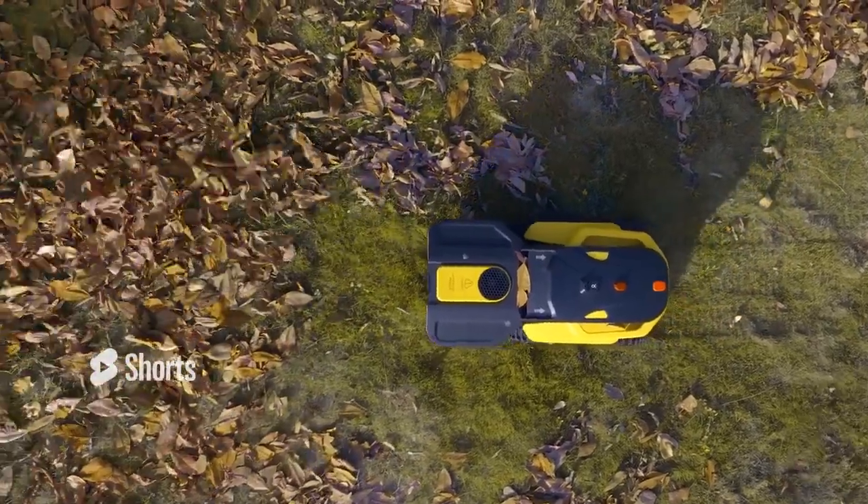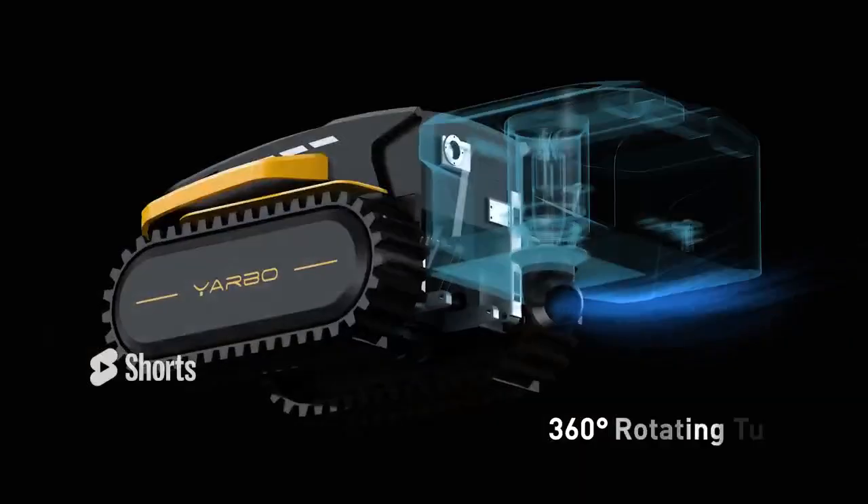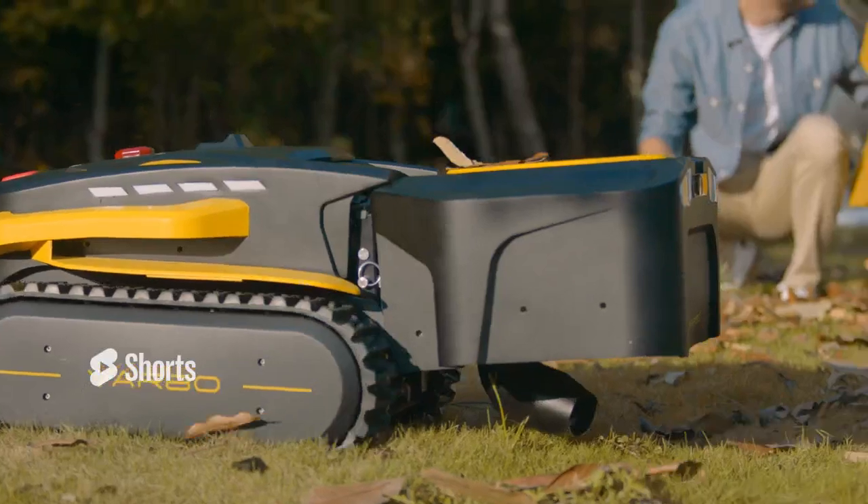It has an airflow capacity of 424 cubic feet per minute. The blow tube can rotate to blow leaves and debris in different directions as required.